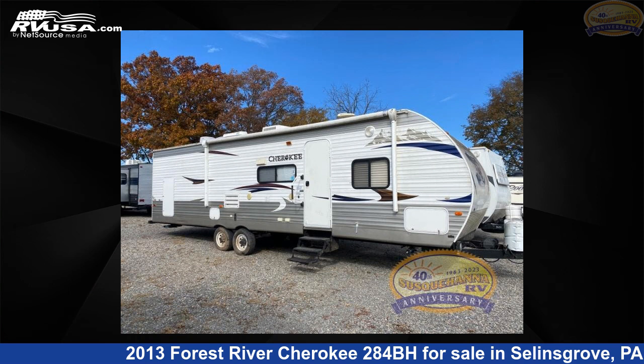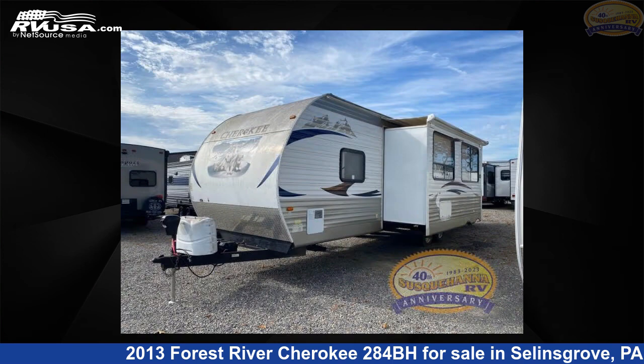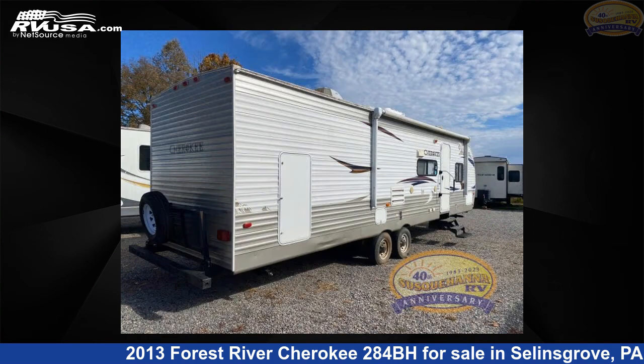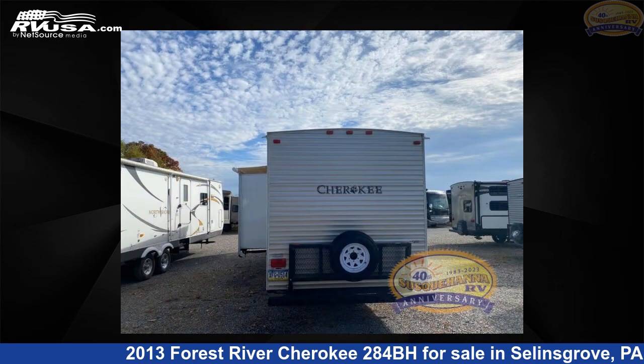This 2013 Forest River Cherokee 284BH is a travel trailer RV. It is located in Selins Grove, Pennsylvania 17870 and is offered for sale by Susquehanna RV. Click the link in the video description to visit RVUSA.com and see more photos as well as the current price.